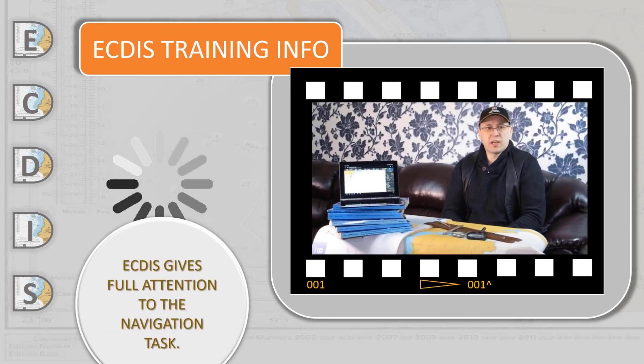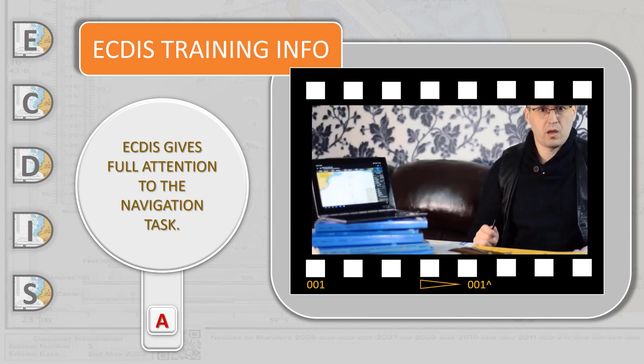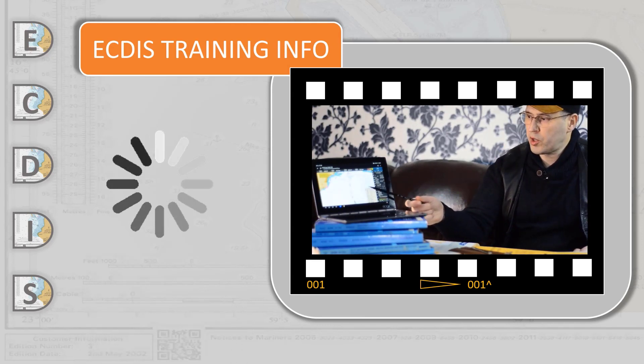Using the electronic chart as an integrated navigational system means that the watch officer can focus his attention on overall situational awareness, without running between a chart table, a position fixing device, the radar, and the Automatic Identification System. ECDIS can display the chart sailing area on the monitor.